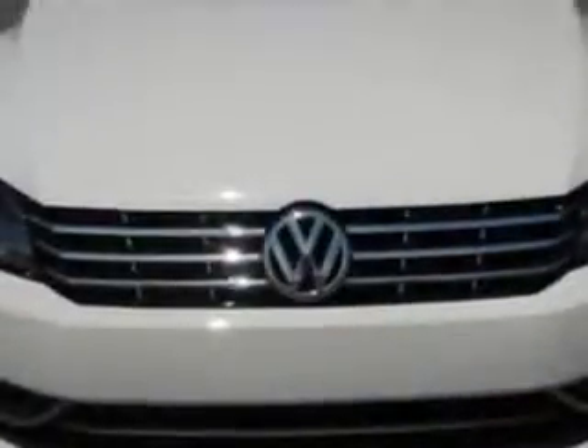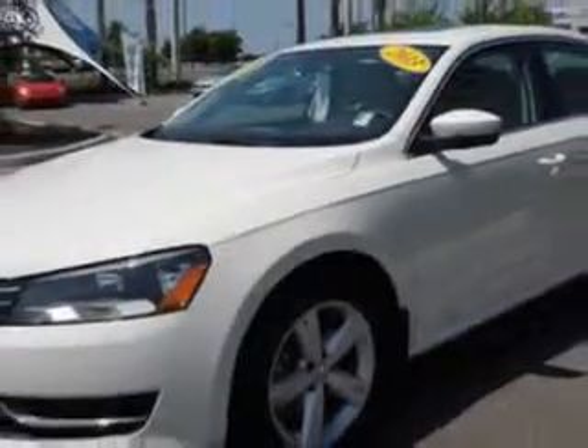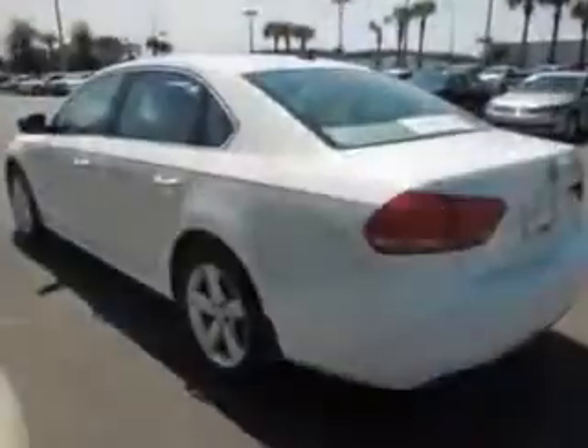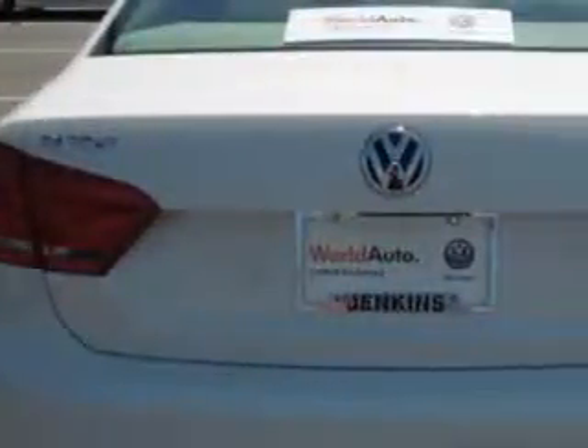Enjoy an exceptional 43 miles to the gallon on this great car with features like remote power door locks, heated driver and passenger seating, power sunroof, heated outside mirrors, power driver's seat, alloy wheels, low tire pressure warning system, turn signal mirrors, tire pressure monitoring system, passenger seat height adjust, auto dimming mirrors, on-steering wheel audio and cruise controls, and much more.